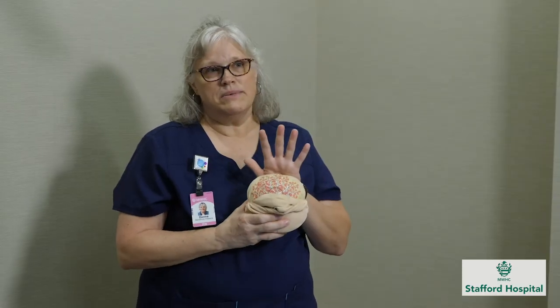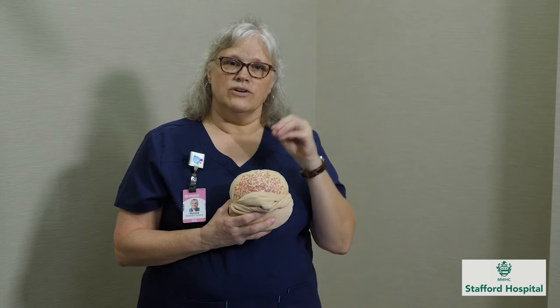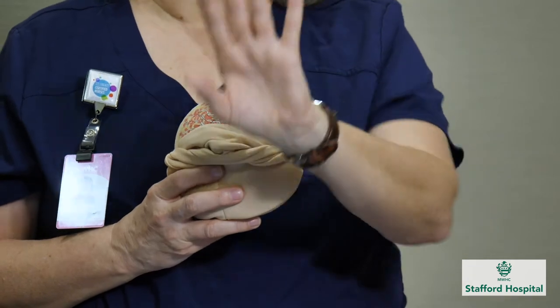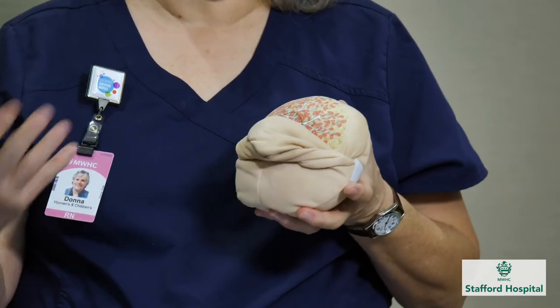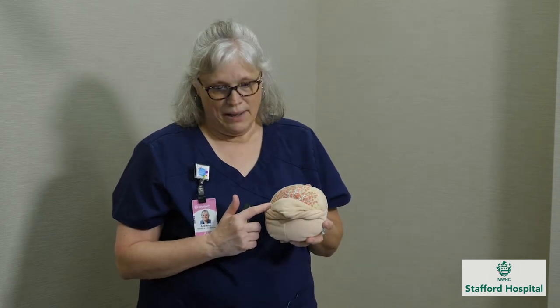After the baby's born, you deliver the placenta and your hormone levels change — prolactin and oxytocin levels are going to increase. Prolactin actually produces milk and oxytocin pushes it out. It's really important to have those hormones, which is why some illnesses or medications that affect hormones can affect breastfeeding.